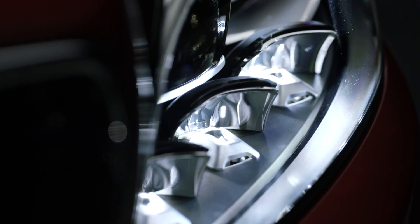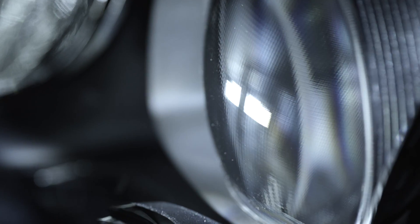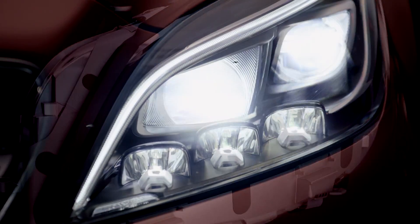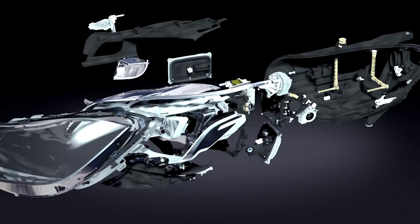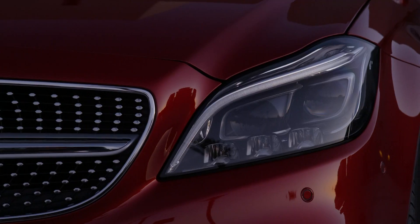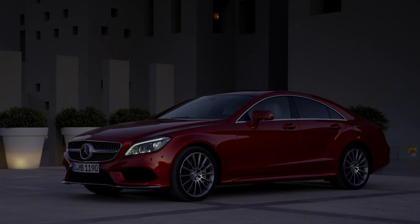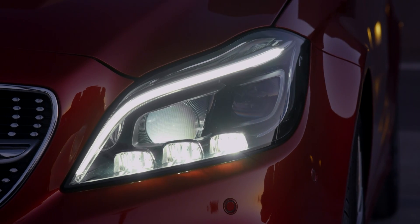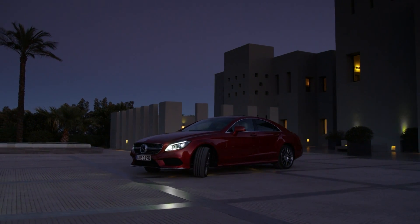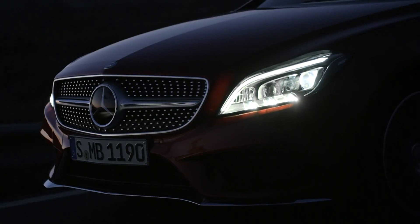The LED headlamps of the new generation CLS project a high-resolution light grid. Mercedes-Benz is thereby opening a new chapter in lighting technology. Modules each containing 24 individually activated high-performance LED chips per headlamp allow a light distribution of previously unknown precision and dynamism. The result is a number of outstanding lighting innovations.